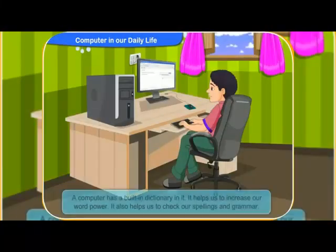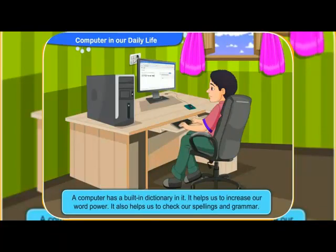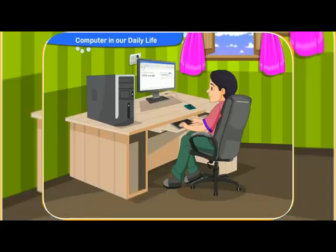Do you know, Rennie, that a computer has a built-in dictionary in it? It helps us to increase our word power. It also helps us to check our spellings and grammar. That's great, Clicko.